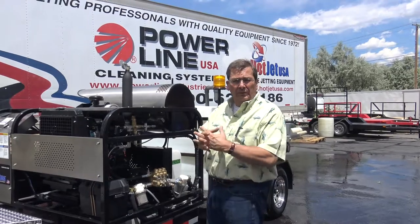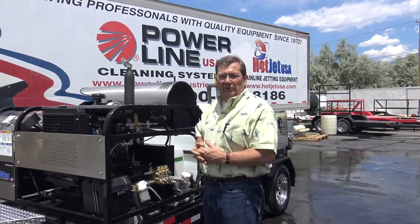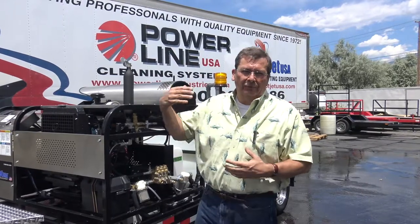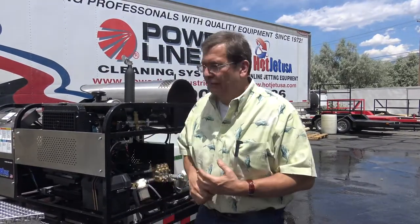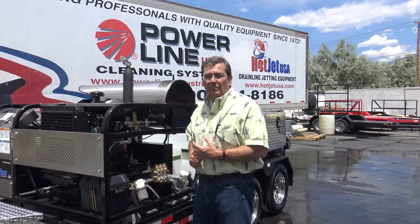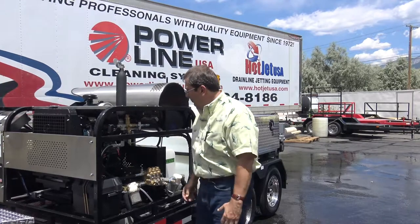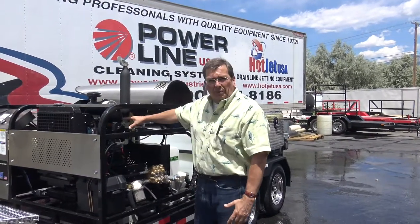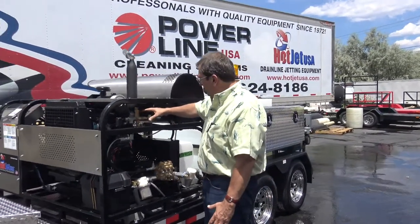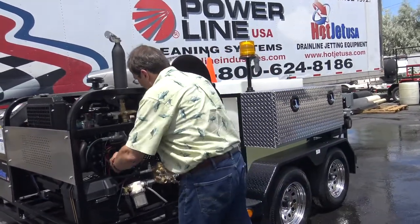40 years — we know how to build them. We've built a lot of them in both divisions: our power line, which is above ground, and our jetting division. We've got a lot of experience, probably more than anybody in this industry in building water blast equipment. We start with Kubota as our power plant — how do you beat Kubota? Easy access to everything, that's what I love about all of our equipment.